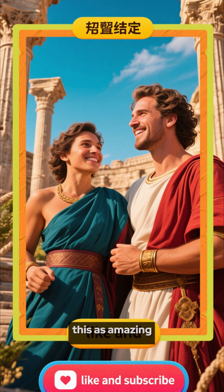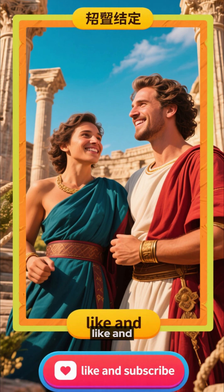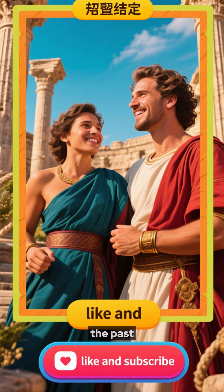Thanks for watching. If you found this as amazing as I did, don't forget to like and subscribe for more incredible stories from the past.